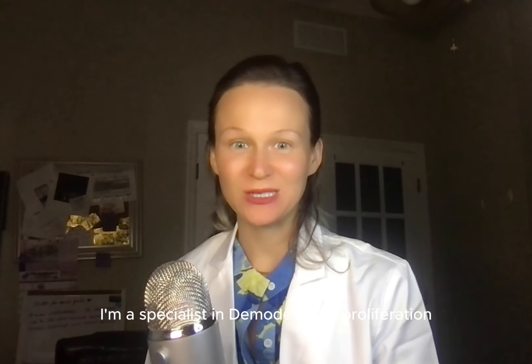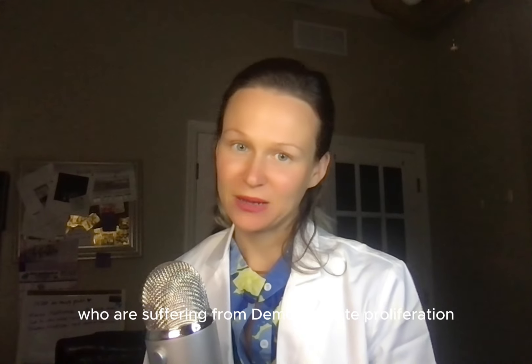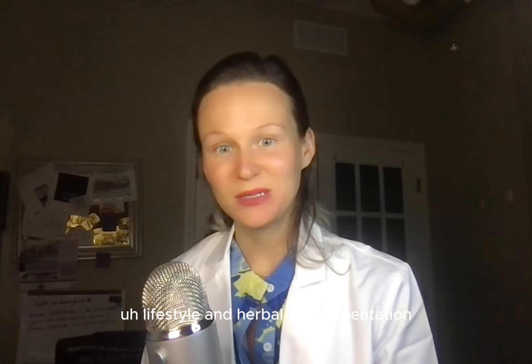Hi friends, my name is Marina. I am the mite medic. I'm a specialist in demodex mite proliferation, helping those who are suffering from demodex mite proliferation with holistic solutions — meaning that I use herbal medicine, diet, and we also incorporate prescription drugs in small dosages depending on your state of health. But the main goals for me are definitely dietary, lifestyle, and herbal supplementation.